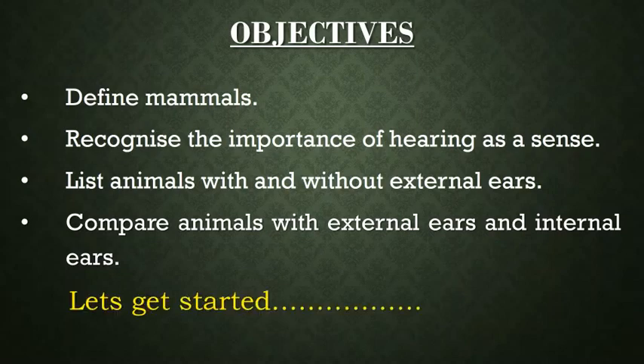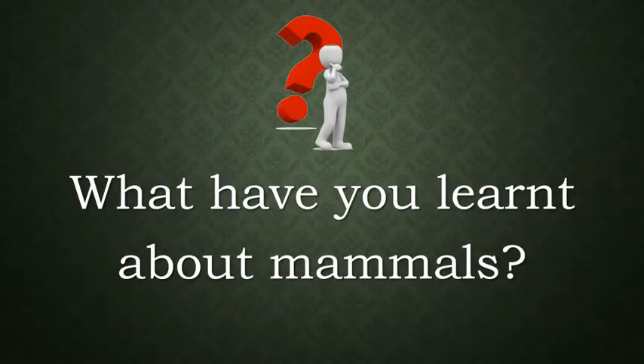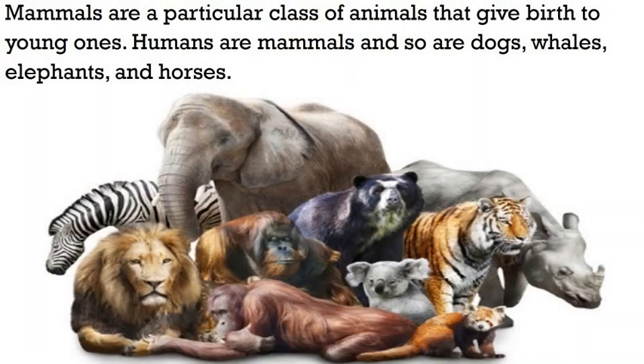Let's get started. Children, what have you learnt about mammals? Mammals are a particular class of animals that give birth to young ones. Humans are mammals and so are dogs, whales, elephants and horses.